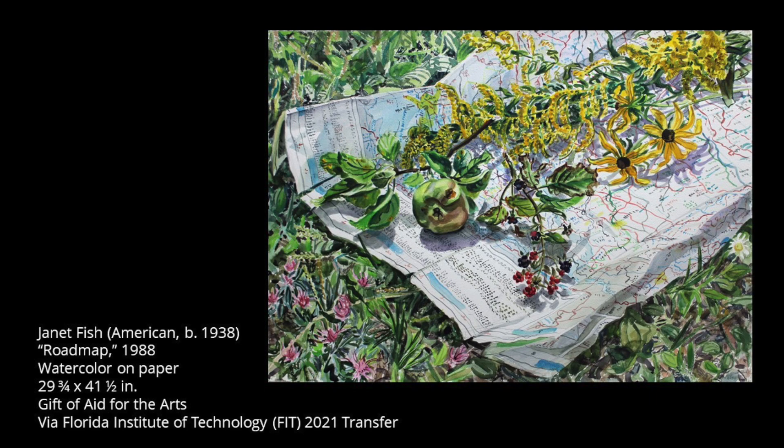Hello, and welcome to Art Minutes. I'm Carrie Elkins, Museum Specialist at the Appleton Museum of Art, and this is Roadmap by Janet Fish.